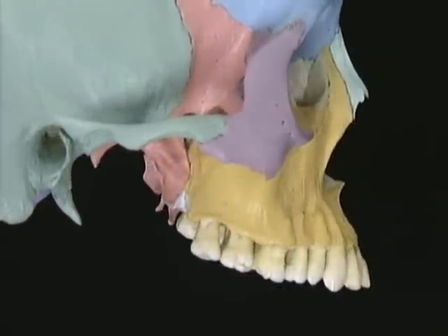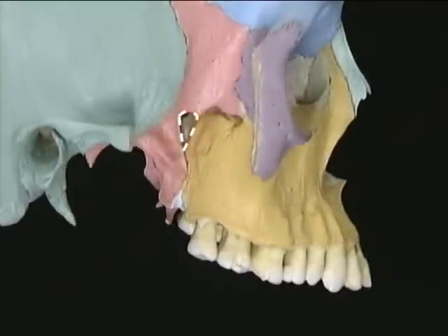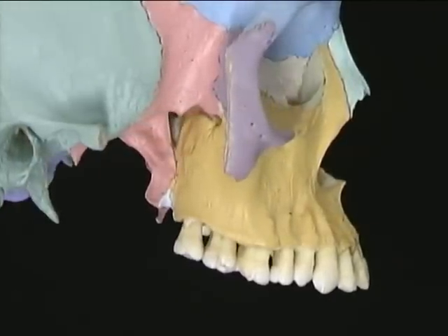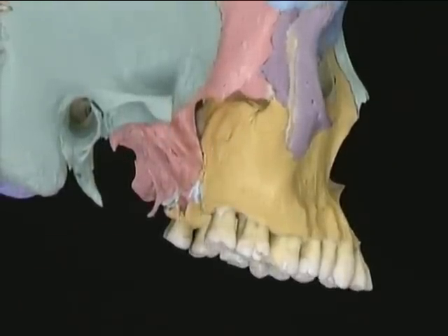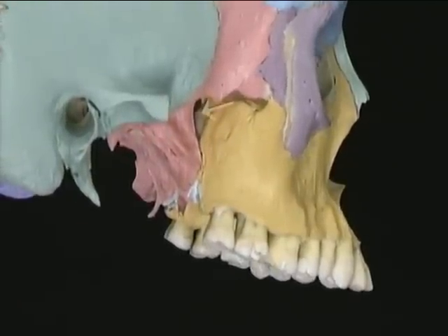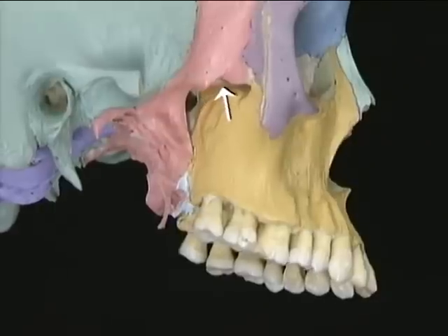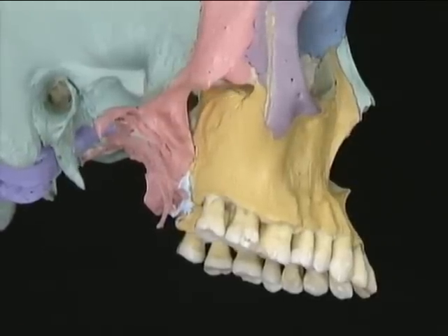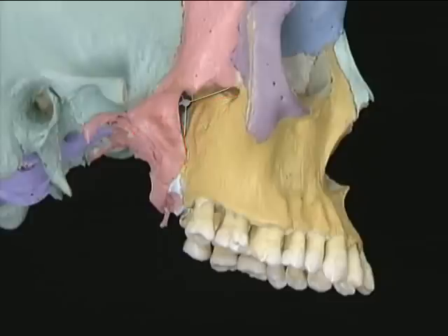The pterygopalatine fossa lies between the pterygoid process and the hollow part of the maxilla. To get a clear look at it, we need to remove the zygomatic arch. It is closed off medially by the perpendicular plate of the palatine bone, and above it opens into the inferior orbital fissure. The terminal branches of the maxillary artery and all the branches of the maxillary nerve pass through the pterygopalatine fossa, and the pterygopalatine ganglion lies in its depths.